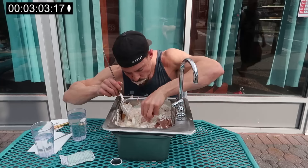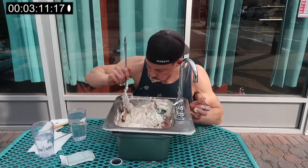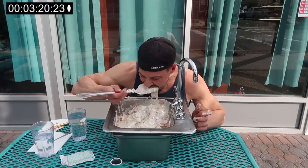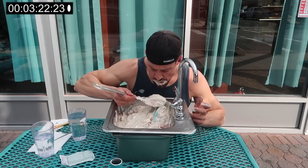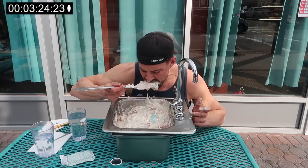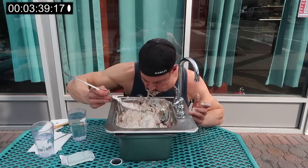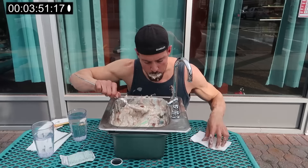This challenge has been tried by many competitive eaters with varying results. Randy Santel, Joel Hansen, and most recently Beard Meats Food have all given this one a go.